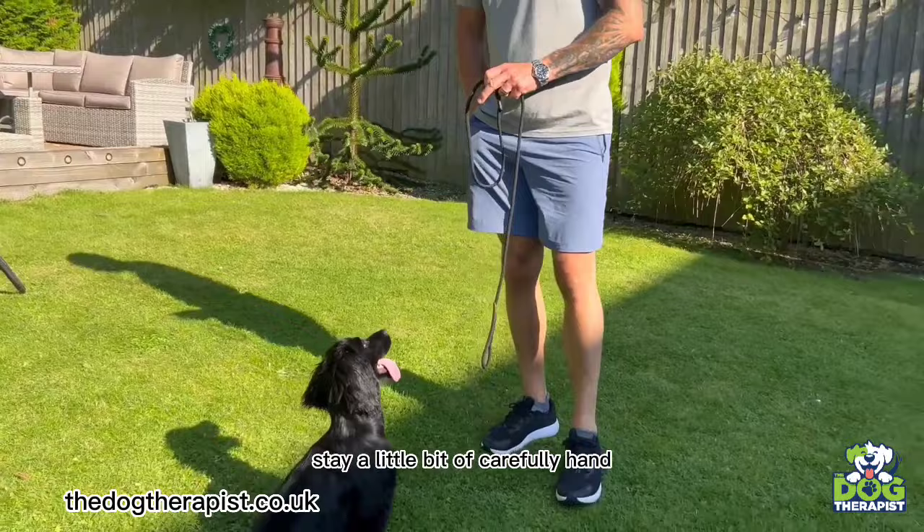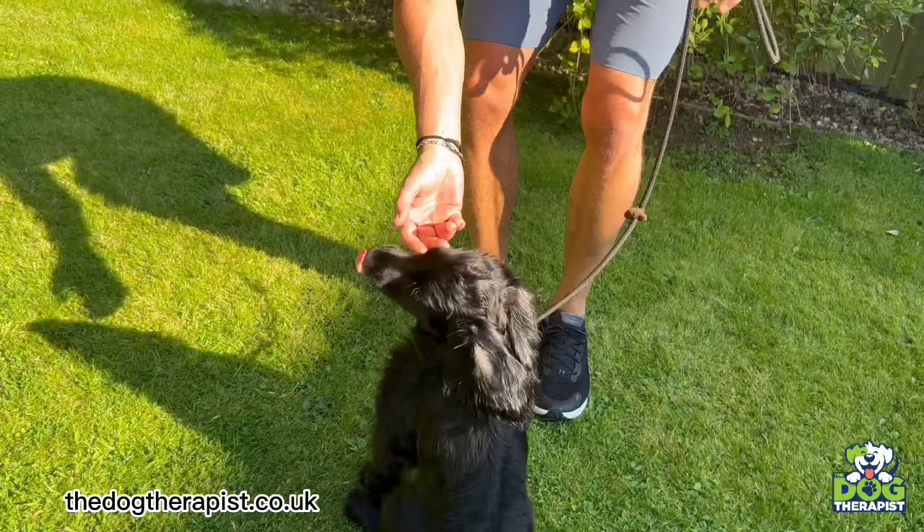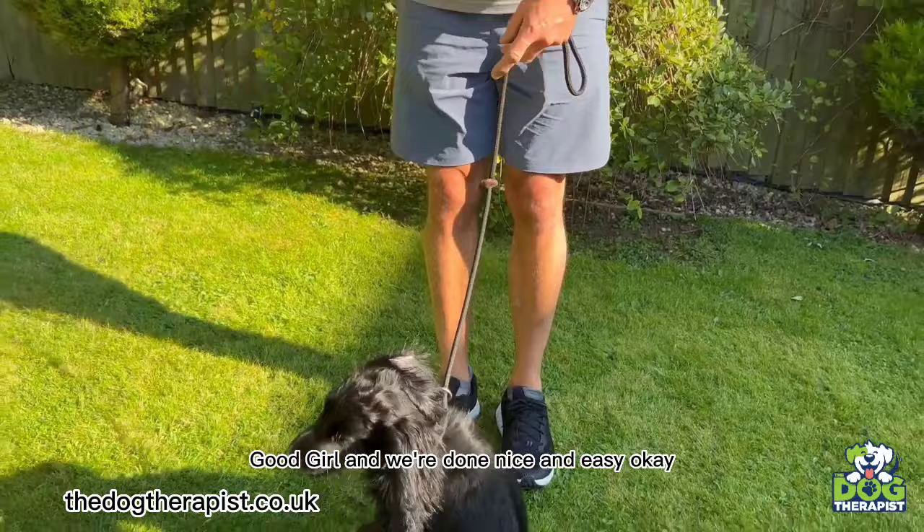Stay. Put a little bit of kibble in your hand and put your hand through the lead like this. When she arrives, put your hand down — you don't want the dog to move — hand over, lead on, tighten up. Lots of fuss. Good girl, good girl. And we're done — nice and easy.